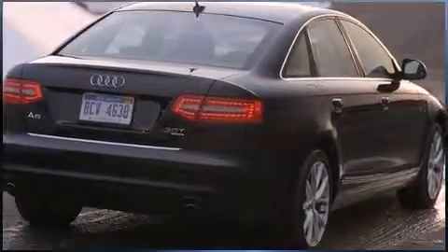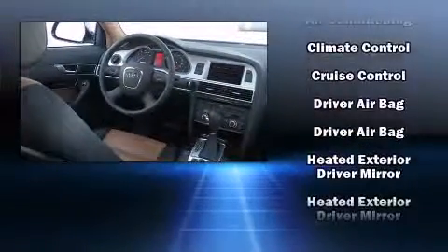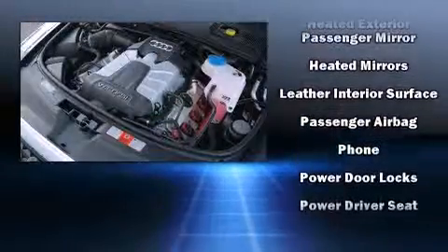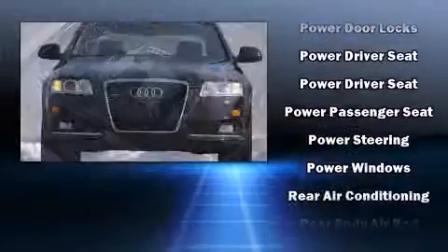Audi ensures the safety and security of its passengers with equipment such as head curtain airbags, front side impact airbags, traction control, anti-whiplash front head restraints, a security system, and four-wheel disc brakes with ABS.